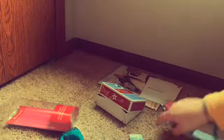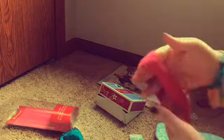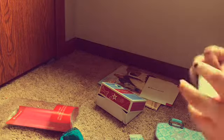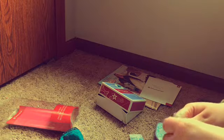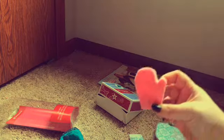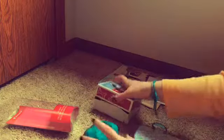We got the little headband that goes with it, and we also have the gloves — these are so cute, little pink gloves!